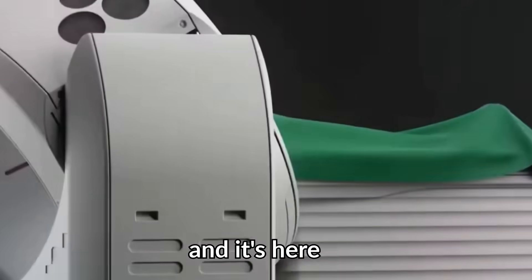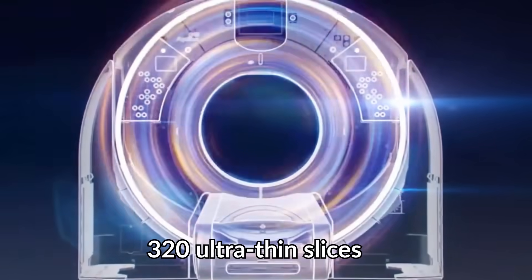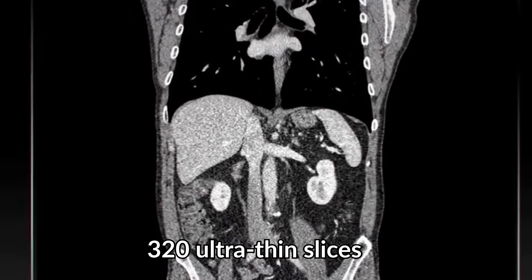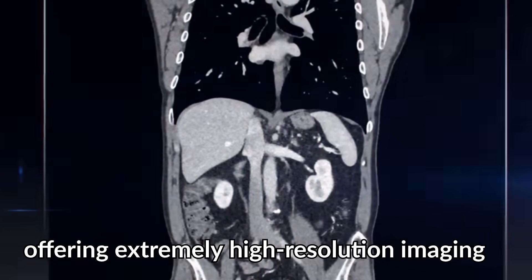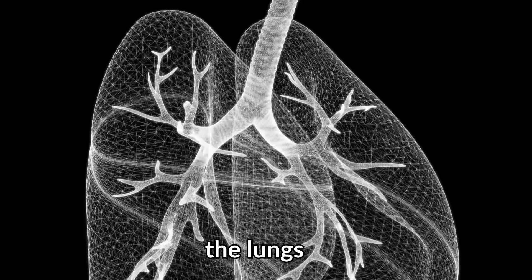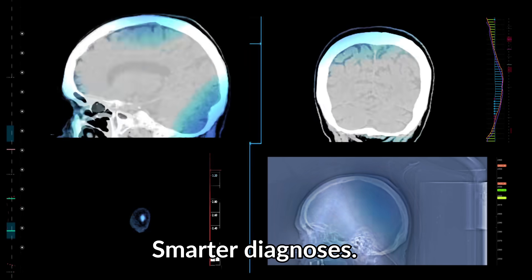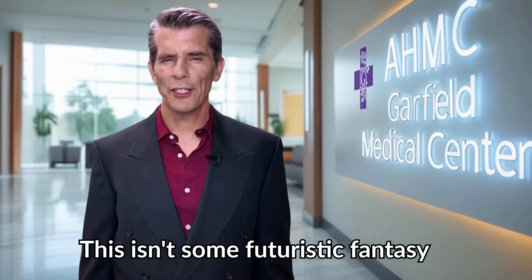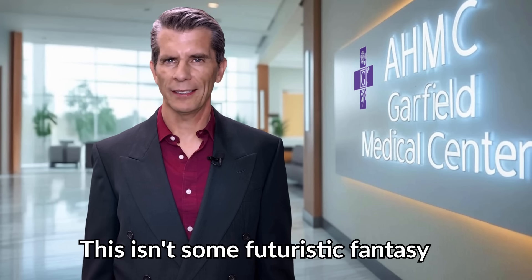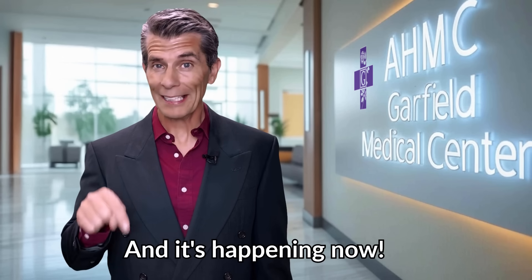It's one of the most advanced CT scanners in the world, and it's here at Garfield. The Aquilian captures 320 ultra-thin slices in a single rotation, offering extremely high-resolution imaging of the heart, the lungs, and more. Faster scans, smarter diagnoses, and fewer invasive tests. This isn't some futuristic fantasy — this is real, and it's happening now.